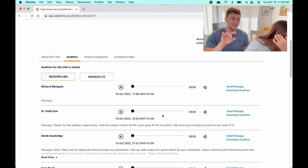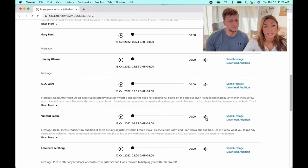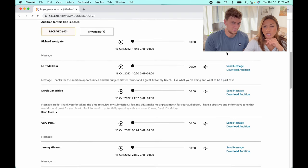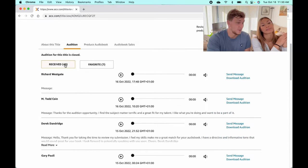Then in the auditions tab you'll see the ones you've received. This is a book we went through the stages for — we clicked 'This is my book,' filled out all the information, and then received auditions. We got 40 auditions and you basically just go through and listen to all of them, filtering out the ones you like. There's normally an 'Add to favorites' button so you can build a shortlist for a more succinct list of the ones you actually like.